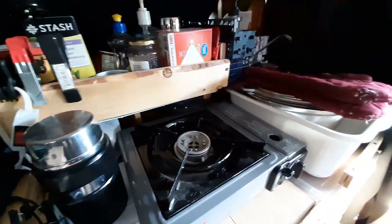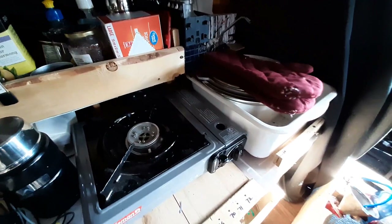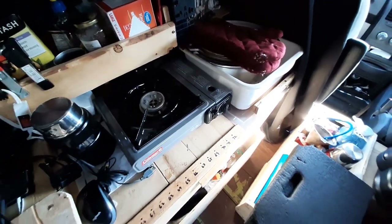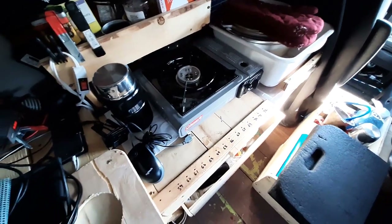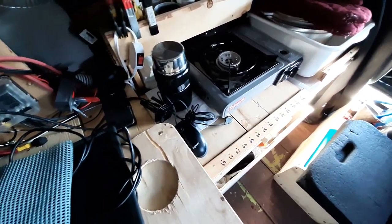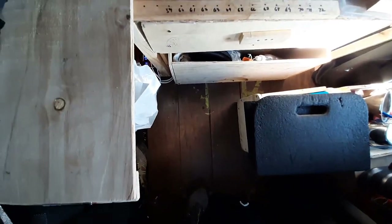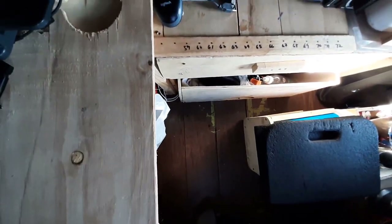It's still pretty cluttered and not where I want it to be, but right now it's good enough and I'm going to enjoy what I've made so far.